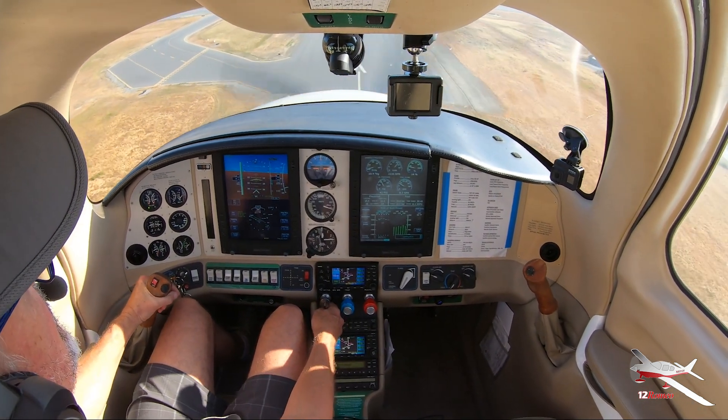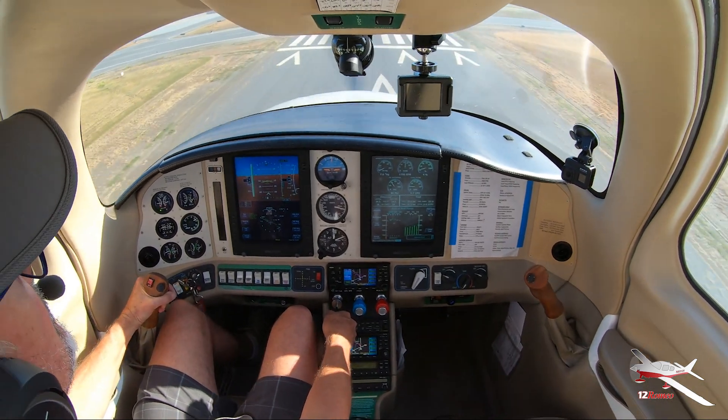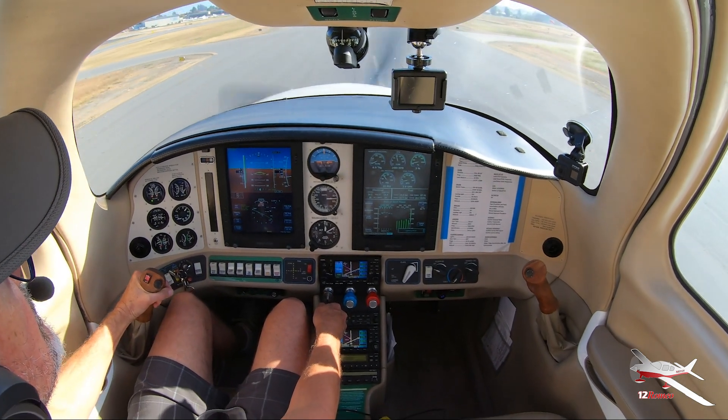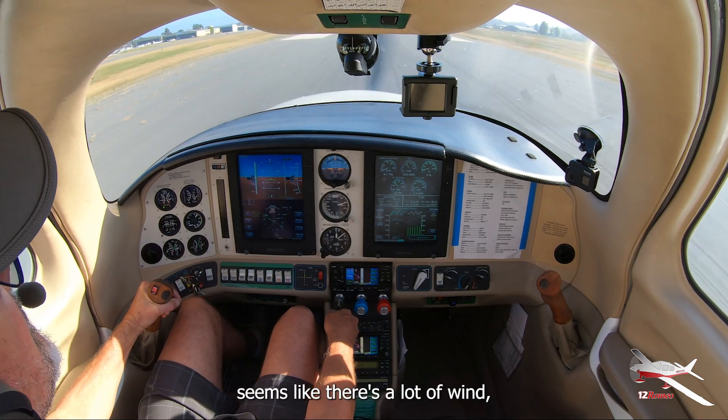On final — awesome. Sure seems like there's a lot of wind out there.